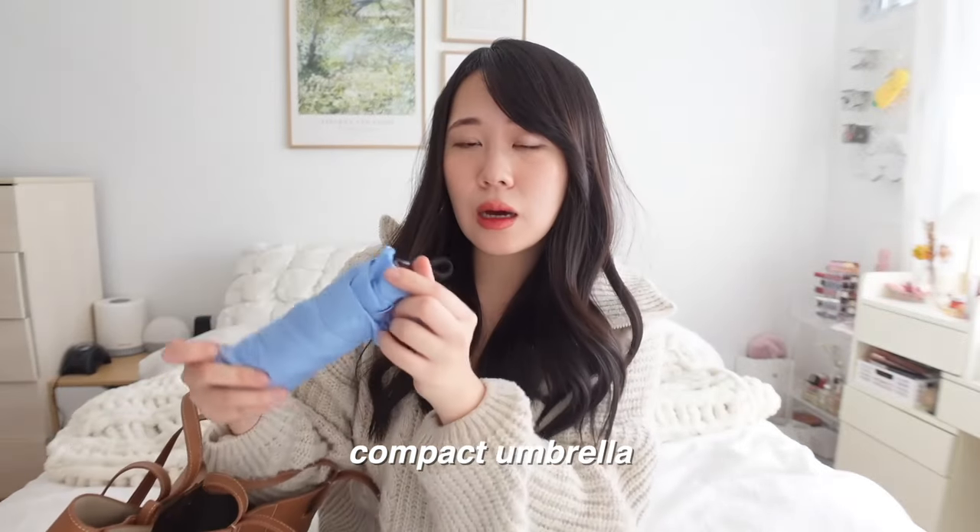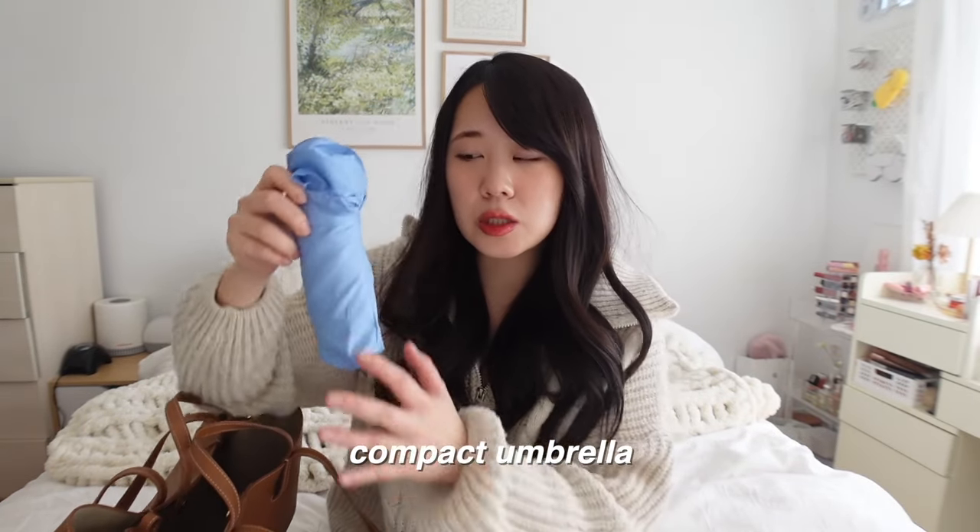Now for the random but essential items. I have my mini compact umbrella — literally the size of my face, it's so tiny. A tip: if you're carrying a big tote bag, get a brightly colored umbrella rather than black or neutral. I got this sky blue one so that when it's raining and I need to quickly find my umbrella, the color pops and I can find it easily in this bottomless pit of a bag.